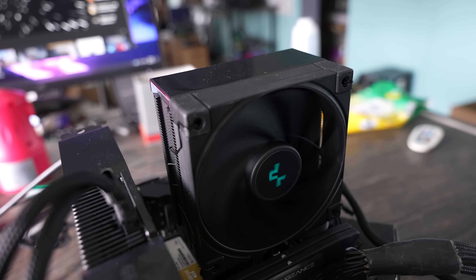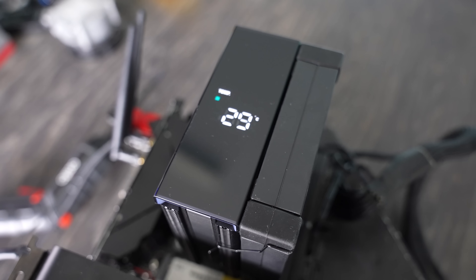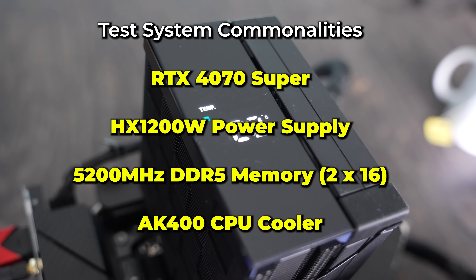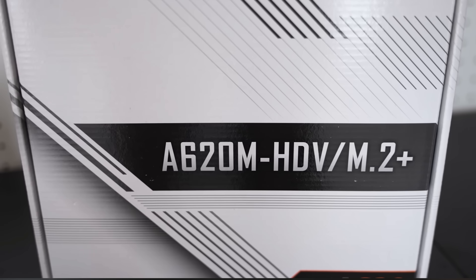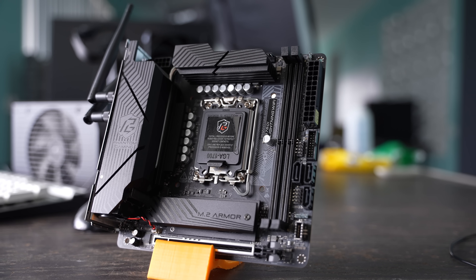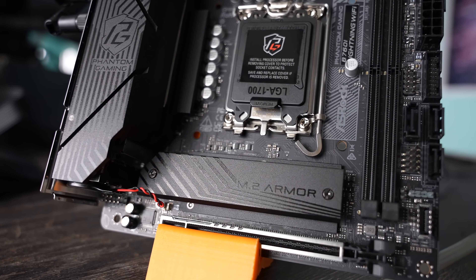Welcome back to Tech Yes City. Here we've got the two CPUs on different motherboards. I decided to go with an RTX 4070 Super on both configurations, as well as the same cooler — a Deepcool AK400 Digital, which can be considered a mid-range air cooler. On the AMD side, we're going with a budget A620 HDV+ motherboard — very good value, especially coupled with the Ryzen 5 7500F. On the Intel side, we used a B760 ITX board, Phantom Gaming. Let's start this comparison with competitive multiplayer titles, the first being Counter-Strike 2.